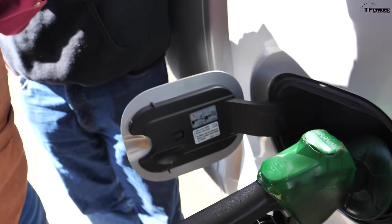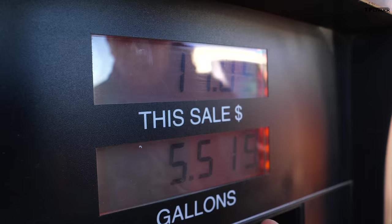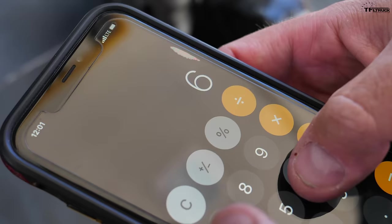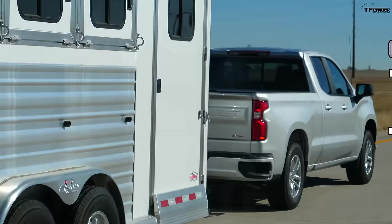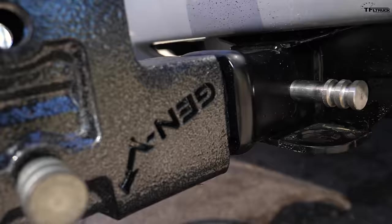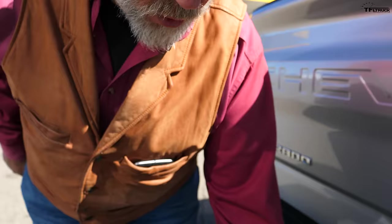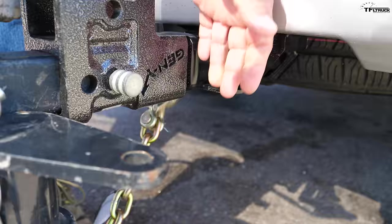For the Chevy towing result: after 30 seconds we get 5.519 gallons. Drum roll — 66 divided by 5.519 is 11.9, rounding to 12.0 MPG. We're using the Gen Y adjustable hitch for these tests on the Ike Gauntlet and MPG loop — it's got a tool to tighten the bolt holding the ball. The safety chain hoops on the Silverado are nice and easy to get on and off.